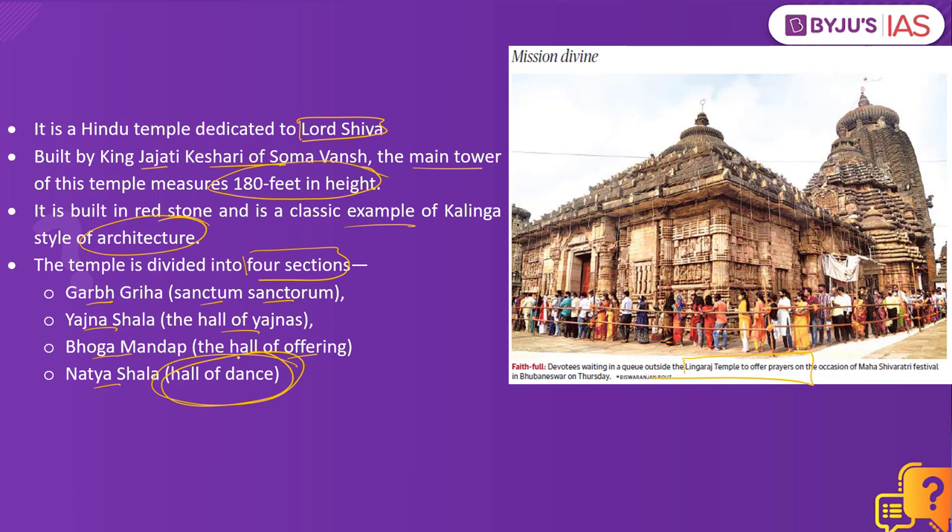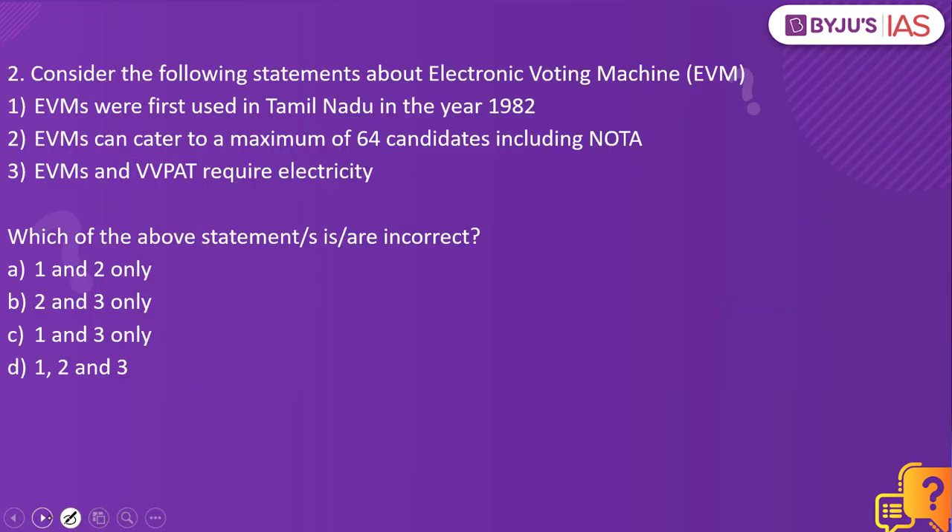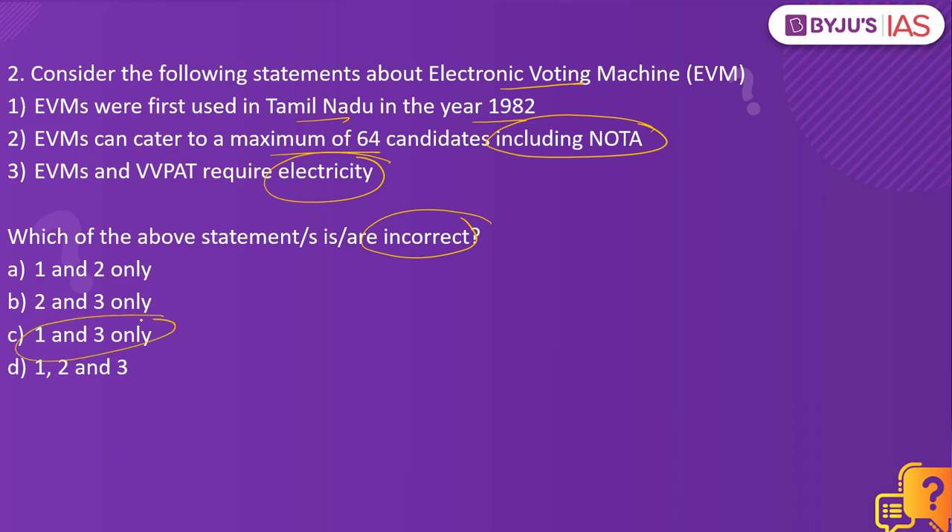Now let's look into the next practice question. Consider the following statements about electronic voting machines. Statement one: EVMs were first used in Tamil Nadu in the year 1982. Statement two: EVMs can cater to a maximum of 64 candidates including NOTA. Statement three: EVMs and VVPAT require electricity. Which of the above statements is incorrect? Since it is asking for the incorrect statement, the answer is 1 and 3 only.